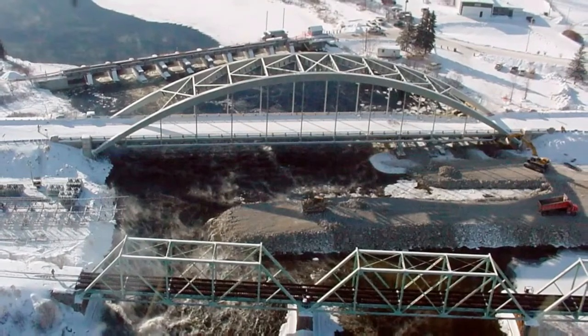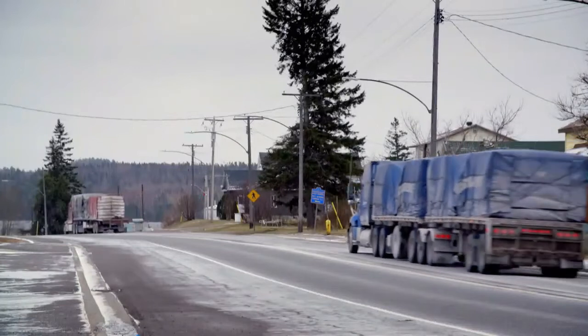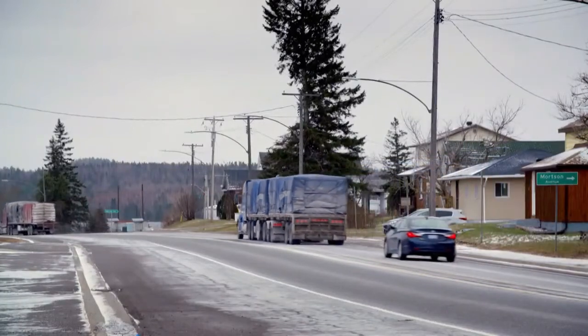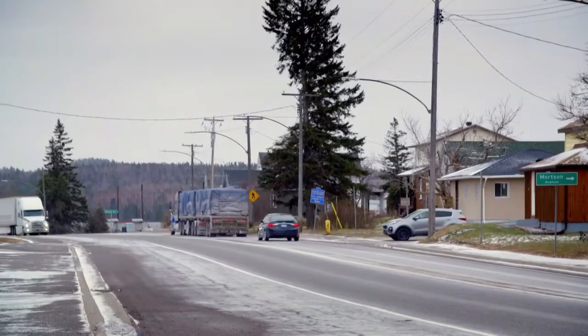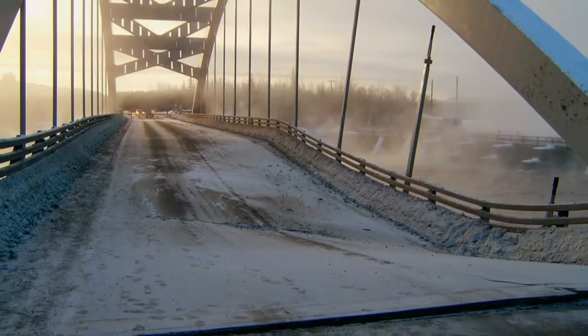Frustrated commuters wanted to know what had caused the sudden collapse. At just over 40 years old, the bridge should have safely carried traffic for decades to come. Engineering professor Lydell Wiebe explains.